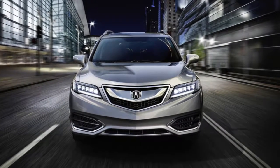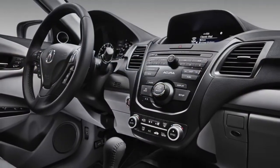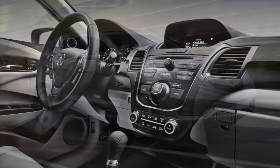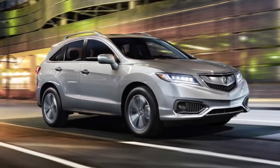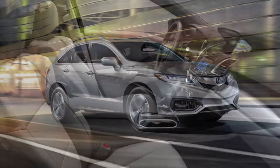A new luxury crossover SUV taking the market by storm is the brand new 2018 Acura RDX. This crossover blends style and comfort with top performance and handling. A 3.5-liter engine produces 279 horsepower and 252 pounds-per-feet torque.